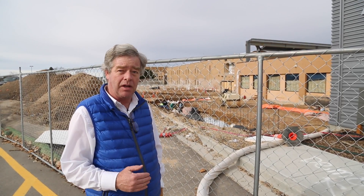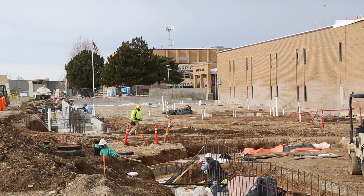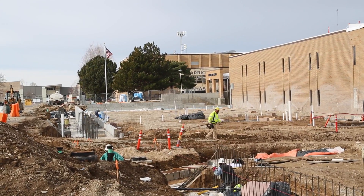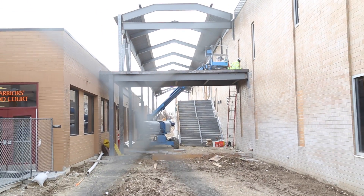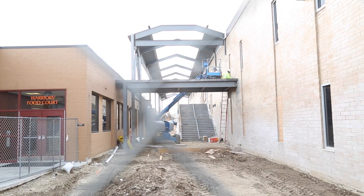What you see behind me is the new addition to the building where the administrative offices will move — they will become a chem lab — where the library will be moved — they will become new classrooms in the academic building. By the time it's done you will have a school that's on par in terms of the learning environment for kids that you find at all of our schools.